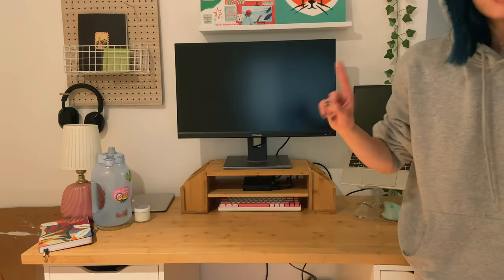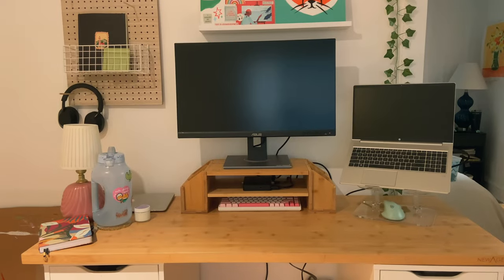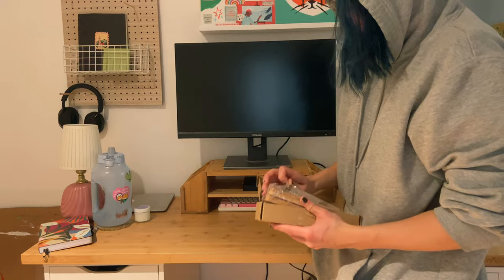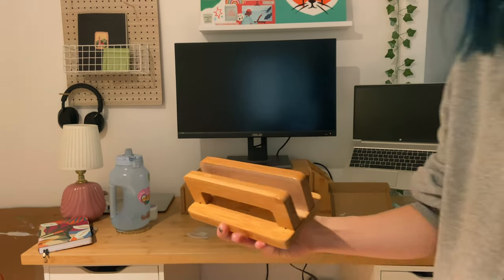The last thing I got is this little wooden laptop holder — look at it, it's so cute!